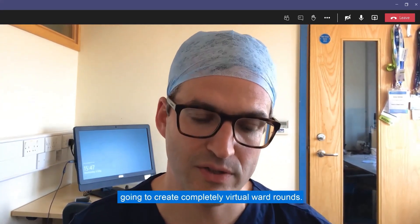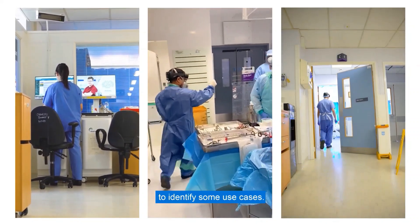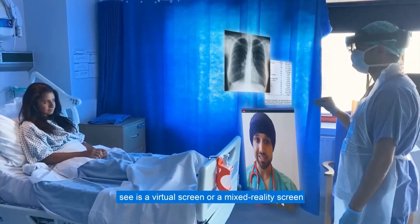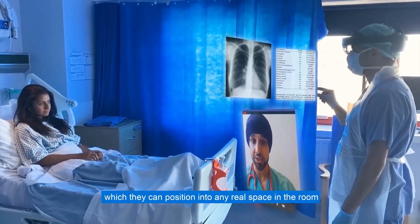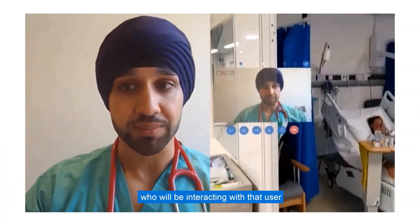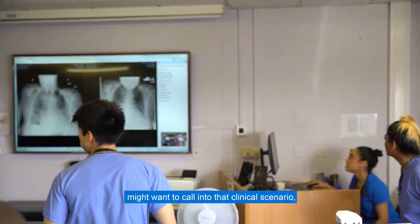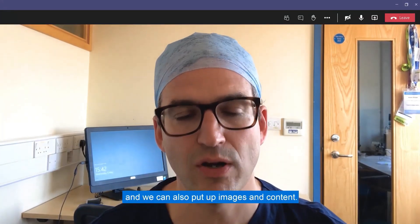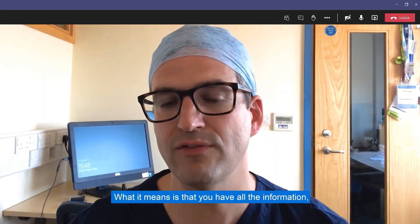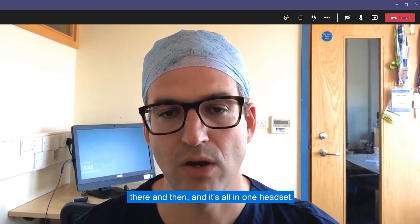The simple concept was: we're going to create completely virtual ward rounds. Rather than sending four people, we're going to send one doctor in. When you place the headset on your head, what the user will see is a virtual screen — a mixed reality screen — which they can position into any real space in the room. On that screen will be the face of a colleague interacting through a webcam. We can call other experts into that clinical scenario and pull up images and content: electronic health record data, x-rays, or images. You have all the information and all the specialist care you need at the patient's bedside, all in one headset.